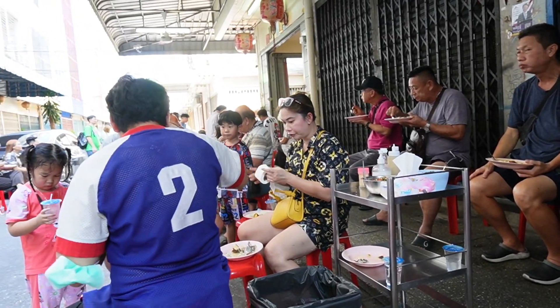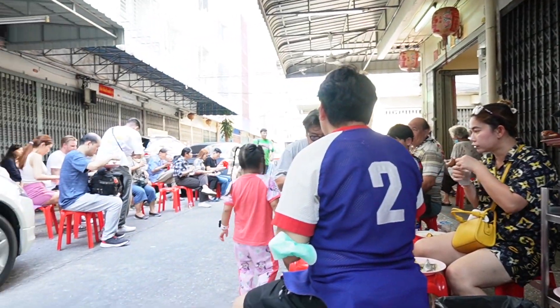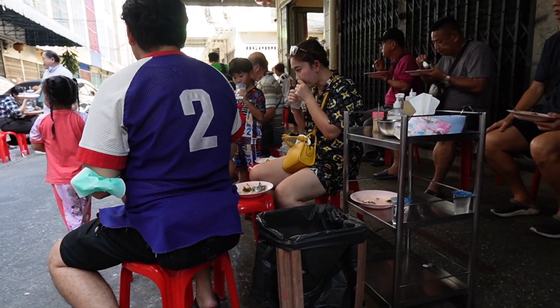So you sit outside and everyone just grabs their stools. Michael's here. You can either go up and order, or you can have the guy come over and order. So we ordered a green curry and a pork banana.